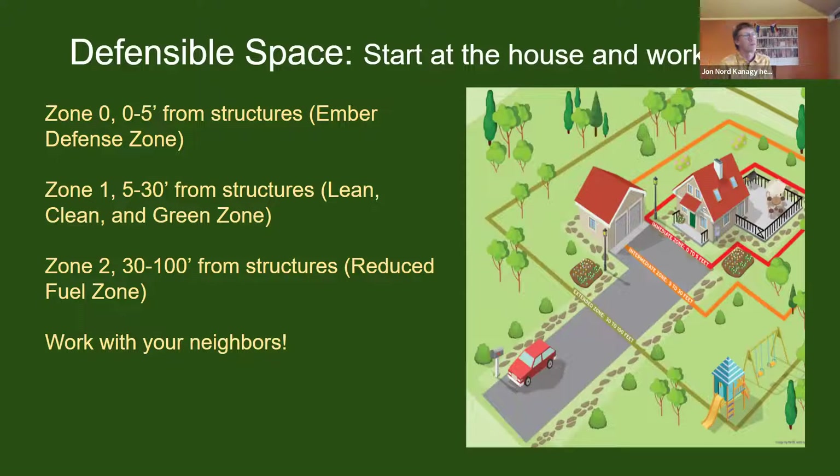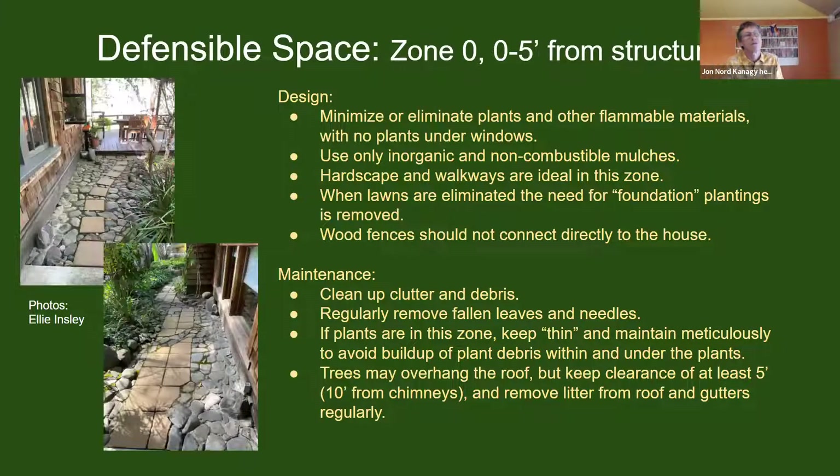Defensible space is thought of in zones: zone zero within five feet of structures; zone one, five to thirty feet, where we think of clusters of plants with defined breaks between them to stop the progress of fire; zone two is thirty to one hundred feet from structures where some rules can be relaxed to allow for slightly larger islands and plants. We encourage homeowners to work with neighbors, as zone two for one house often falls within zone one of the neighbor's property.